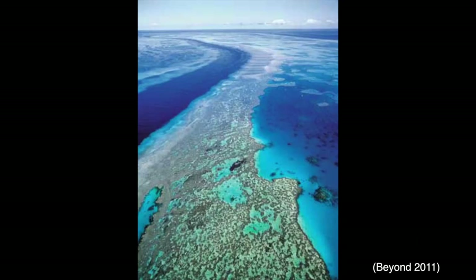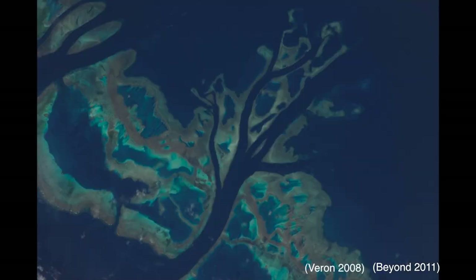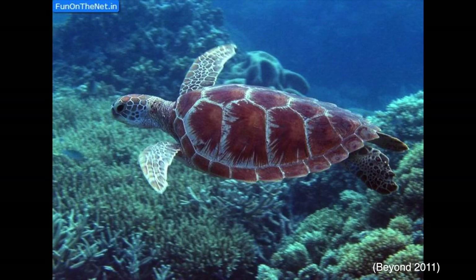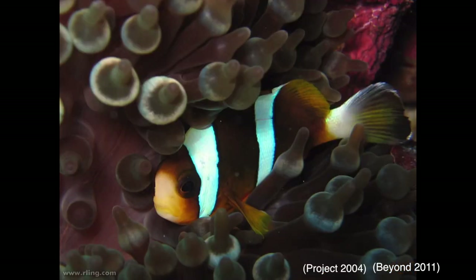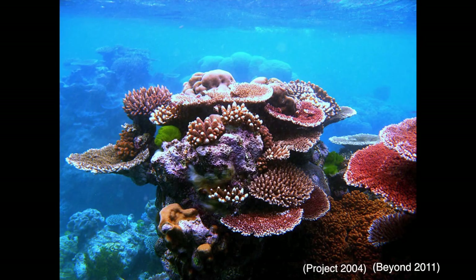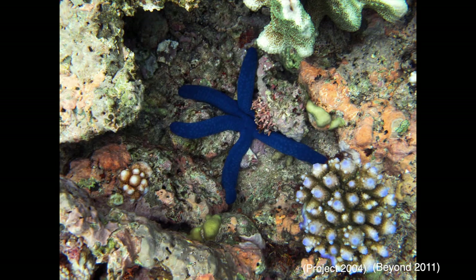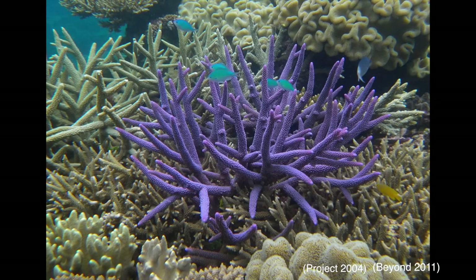The Great Barrier Reef, located on the coastline of Queensland, covers an area of 348,000 square kilometres of coral and marine life. Coral reefs are an integral part of the ocean, providing protection and shelter for many species of fish. They control the amount of carbon dioxide in the water, and living up to their name, they create a barrier that protects coasts from strong currents by slowing down the water before it reaches the shore.